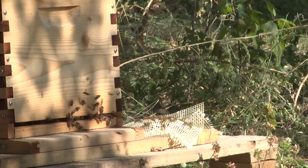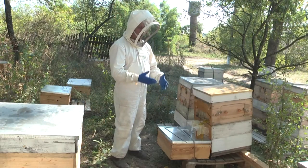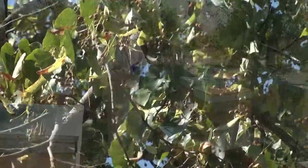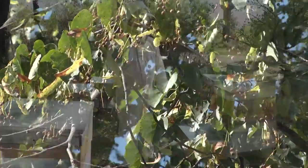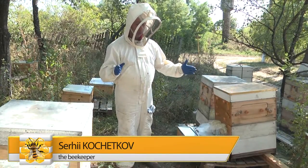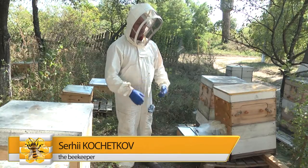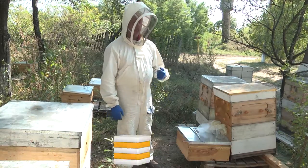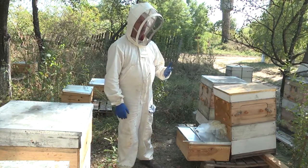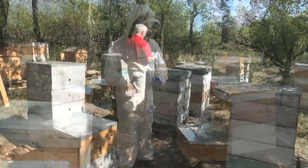Ukraine's climate, as well as Ukrainian bees, are different from Australian ones. Therefore, beekeepers have adapted the Flow beehive to their local conditions. The frames are two centimeters longer than usual. All of Ukraine works on one frame size and we have another, which means a custom-made price increase. Our aim was to further reduce the cost of the project as much as possible and adapt it to our conditions.